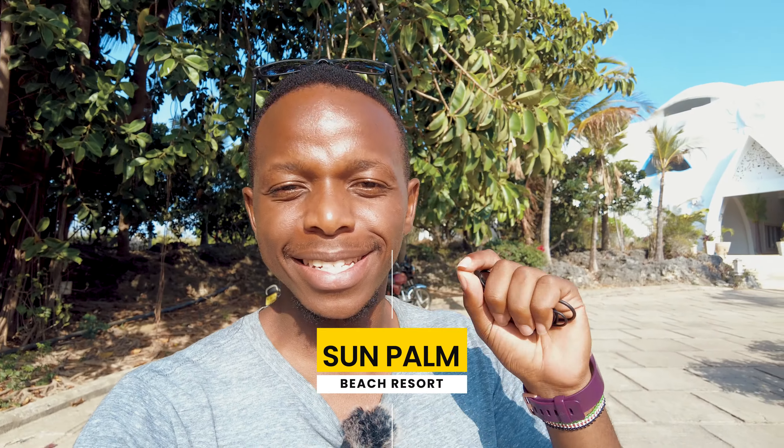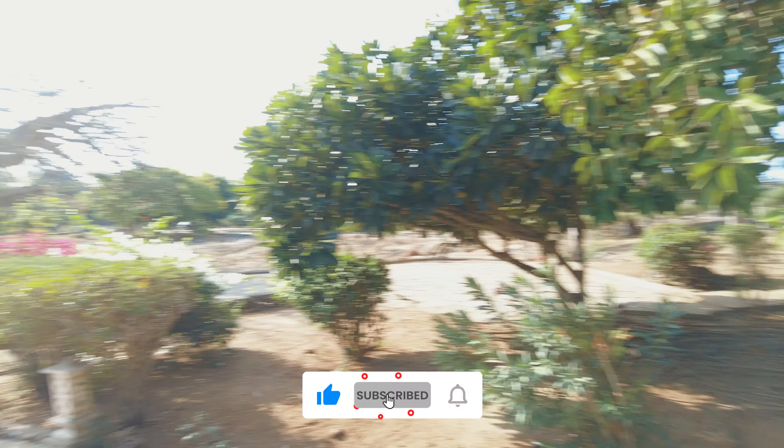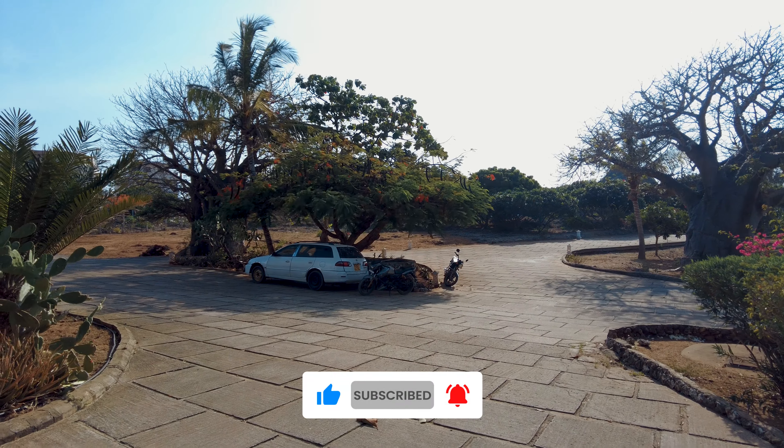Hey guys, welcome to a new video. I'm currently at Sun Palm Beach Resort in Watamu, that is in Kilifi County on the coastal side of Kenya. I'm just at the entrance of the resort and I want to show you a glimpse of what the resort looks like and everything that it has to offer.